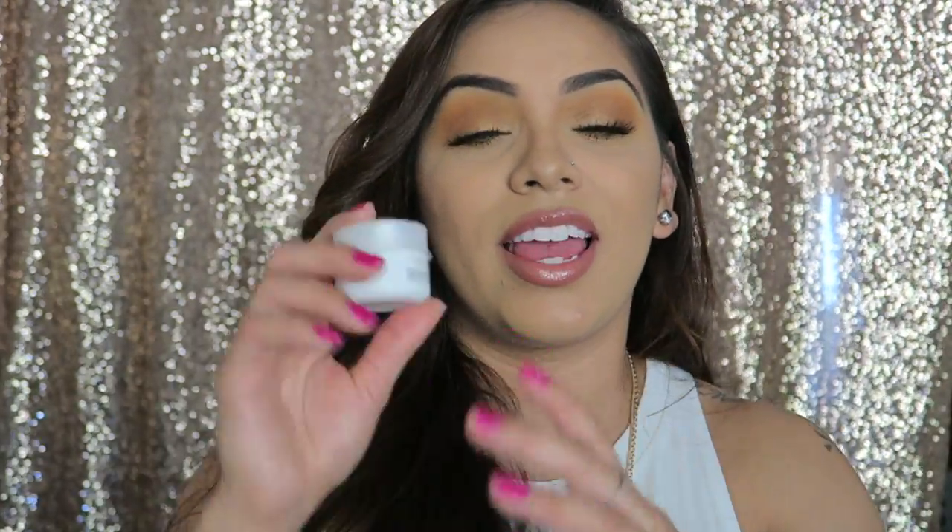Another thing I'm currently loving is this L'Oreal Revitalift Eye Cream. I apply it day and night underneath my eyes and on my eyelids because I've noticed my eyes are getting more wrinkly — I'm getting older, I wear makeup all the time, and I just feel like I have wrinkly skin. I really like this because it moisturizes underneath my eyes and my eyelids. I wake up in the morning and the skin under my eyes just feels soft.